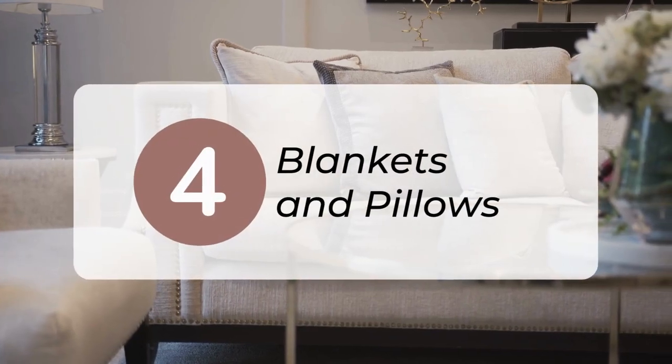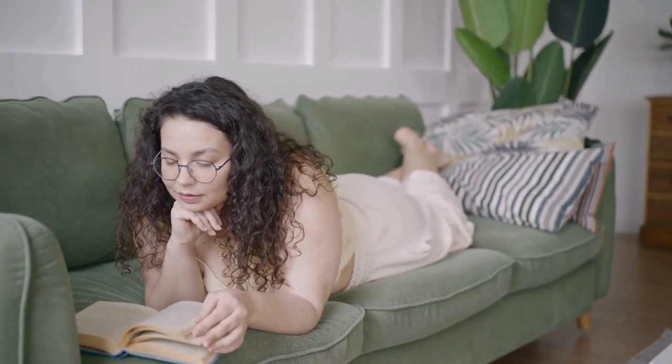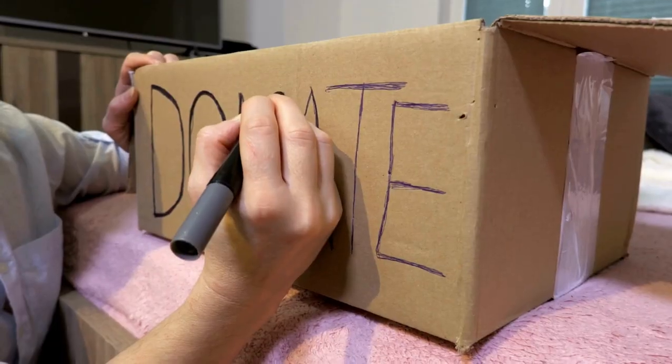4. Let go of excess throw blankets and pillows. Assess your collection and keep only what you need for comfort. For example, your sofa likely only needs two pillows to be comfortable. Keep one or two throw blankets and consider minimizing their visual impact by storing them out of sight. Donate the rest.